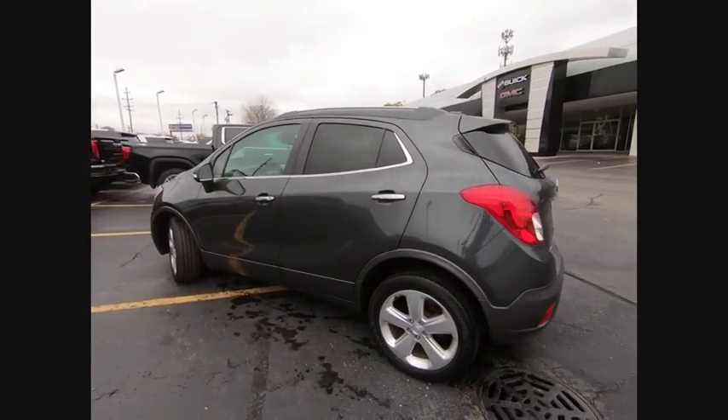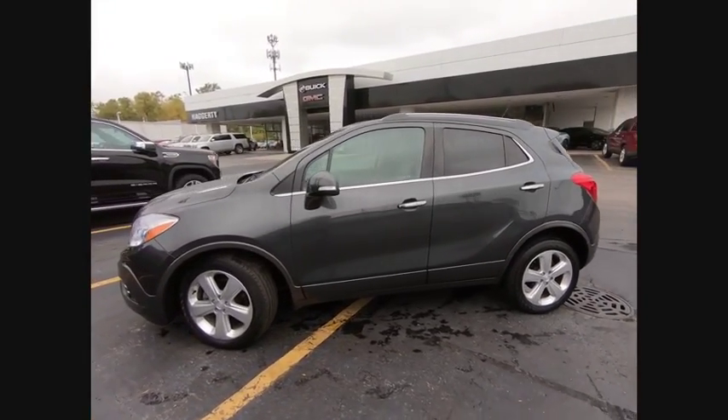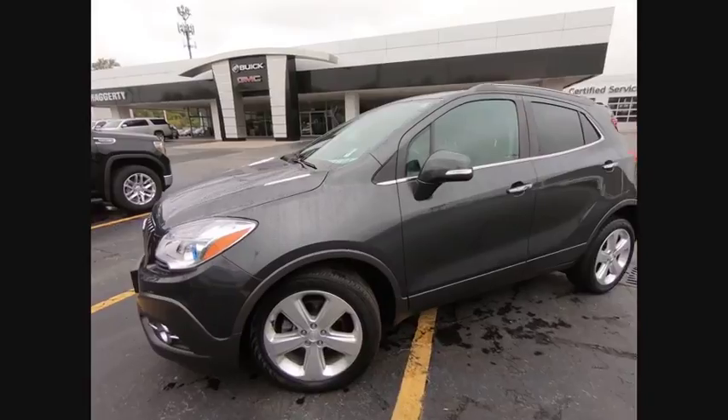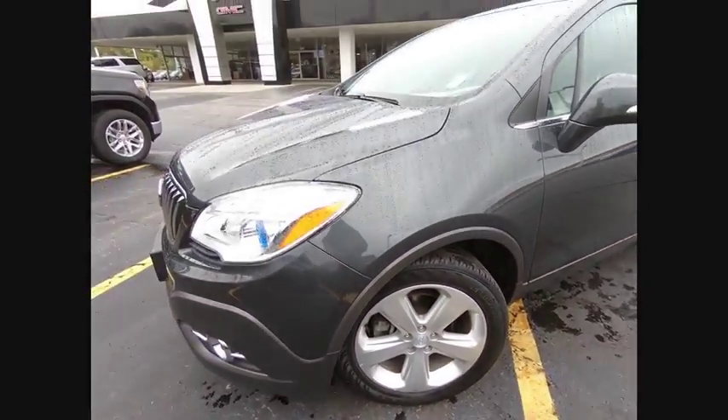Turbocharged, blind spot monitor, heated mirrors, aluminum wheels, traction control, stability control, daytime running lights, remote engine start, engine immobilizer, privacy glass.